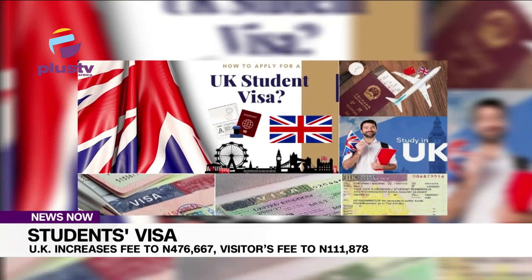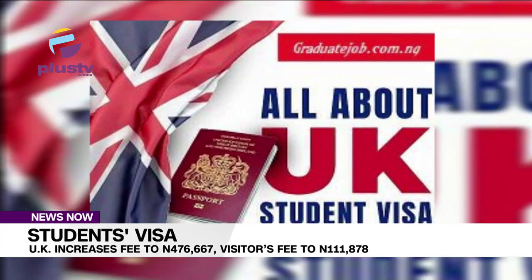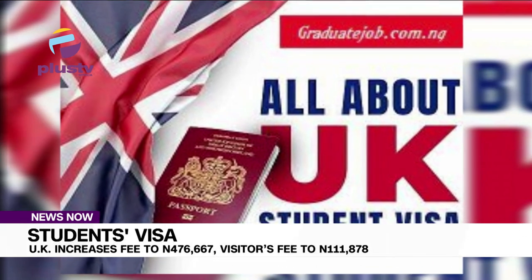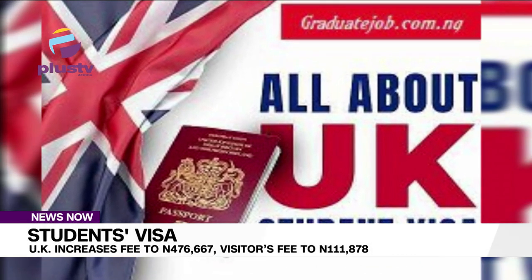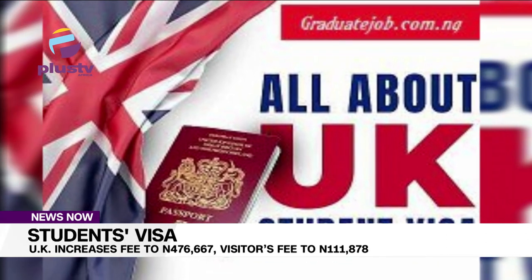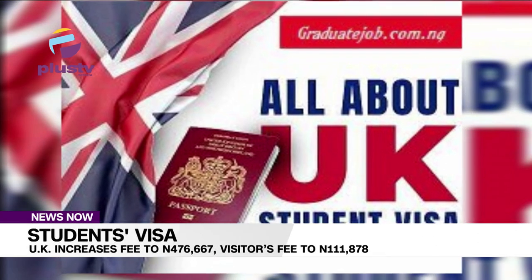The changes were announced in a statement published on the UK government's website following legislation being laid in Parliament. The increase aims to pay for vital services and prioritise public sector pay rises. The review will take effect from the 4th of October.